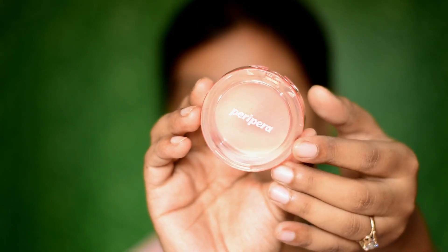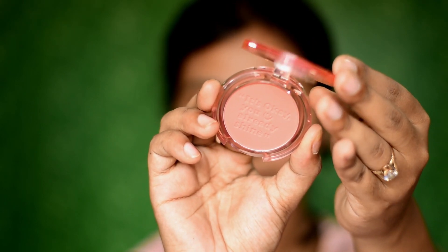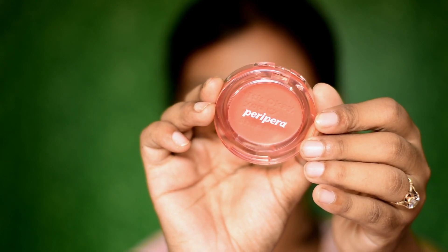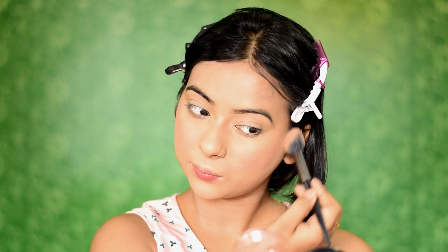Next I'm using the Peripera Pure Blush Sunshine Cheek in shade 03 Afternoon Red, which is by far my favorite product. It's super pigmented yet provides a natural effect. I'm applying a bit more blush than usual, which is totally optional — you can apply less if you prefer. This shade is a pastel crimson color that will suit every skin tone, especially Indian skin tones.